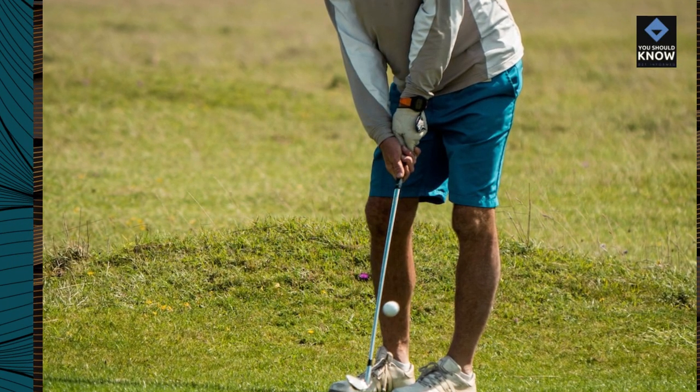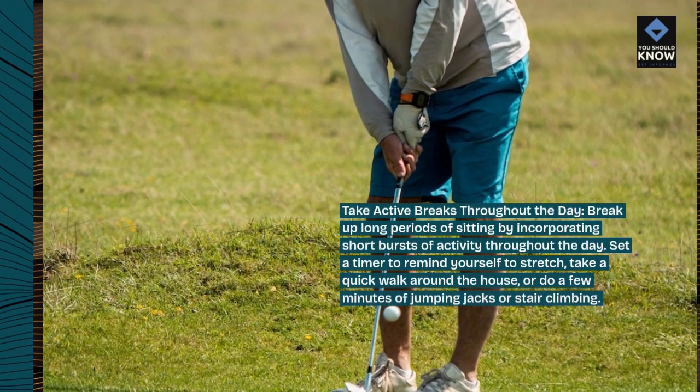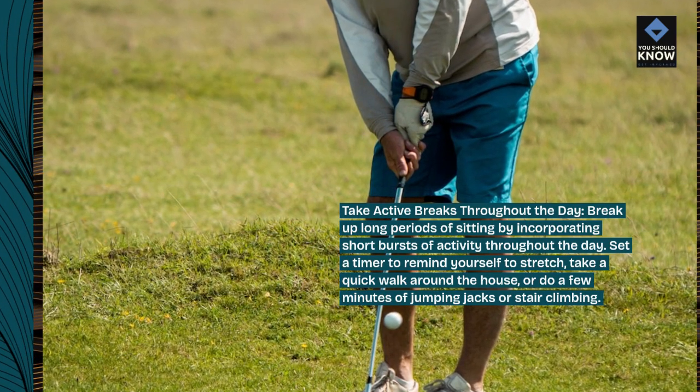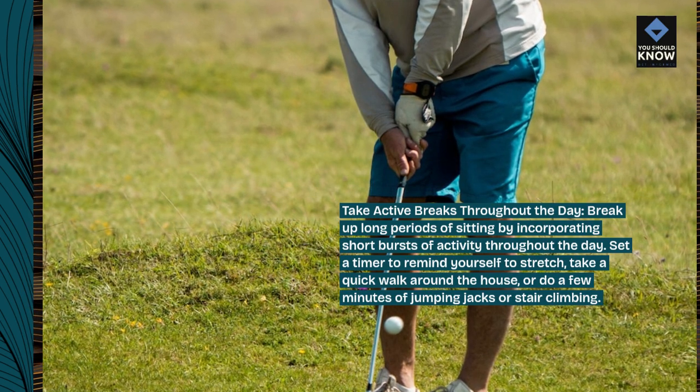Take active breaks throughout the day. Break up long periods of sitting by incorporating short bursts of activity throughout the day. Set a timer to remind yourself to stretch, take a quick walk around the house, or do a few minutes of jumping jacks or stair climbing.